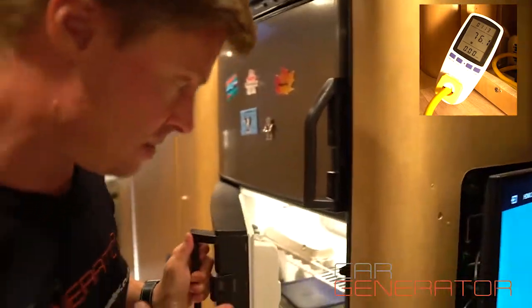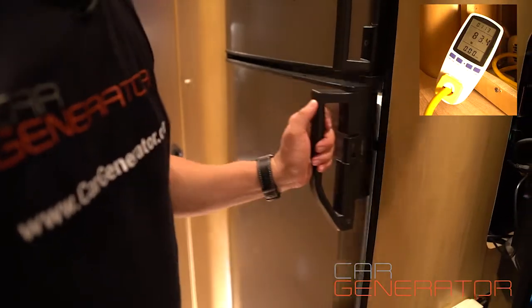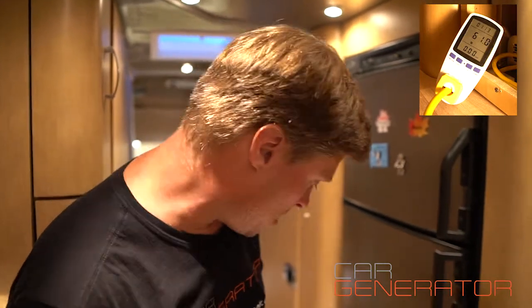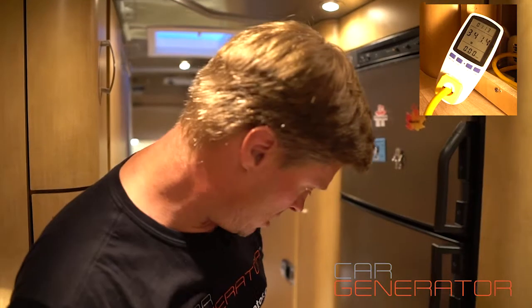Example number two is your fridge — yes, there's cold beer in the fridge! The second example is your fridge running on electric power instead of gas. Most RV fridges can run on propane or on electric power. Running on electric power, just switch it over and it'll kick in in a moment, and it is using approximately 340 watts. An RV fridge will run about 300 watts.